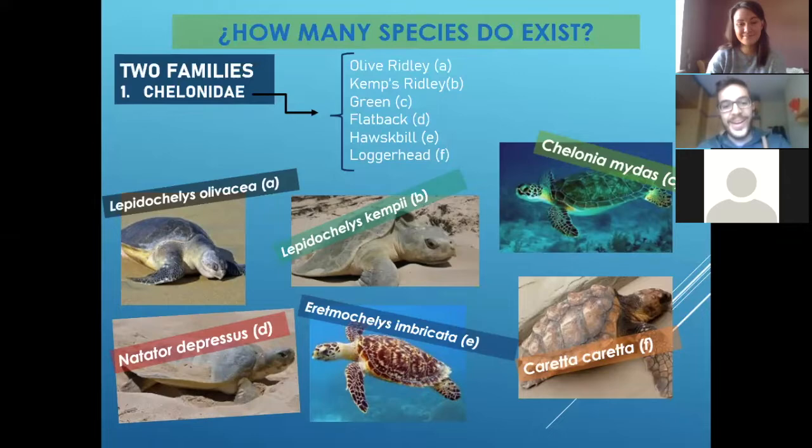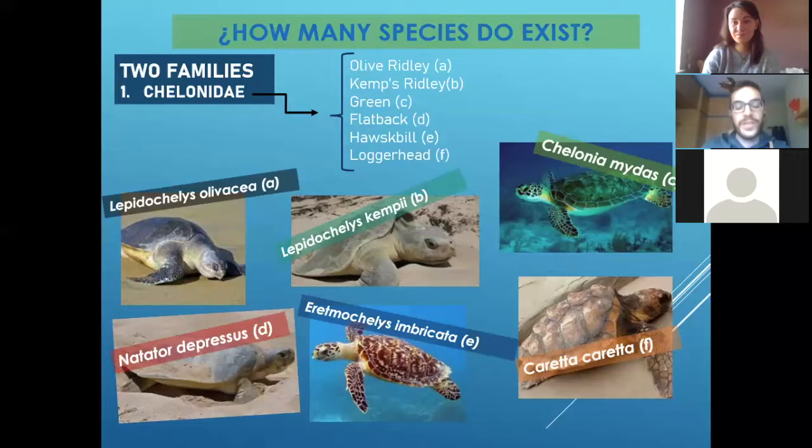Then the other one, for me, is the best one because it's really, really beautiful. It's the hawksbill. We call it hawksbill because they have a big beak like a hawk, and they use it to eat — they eat a specific animal, and we'll see that after.